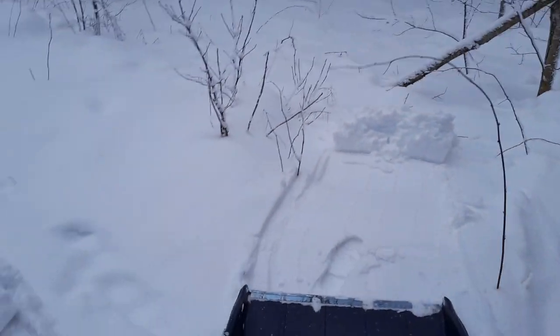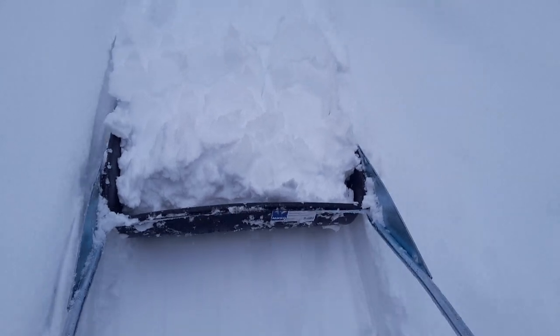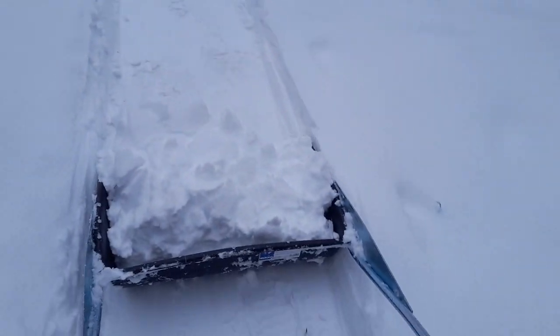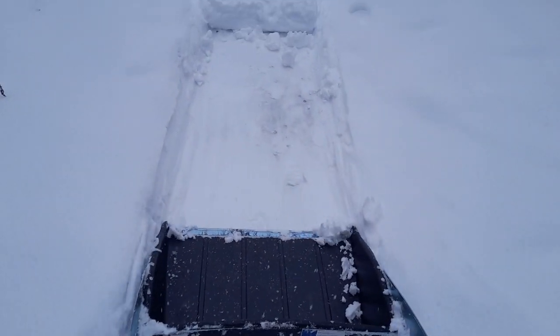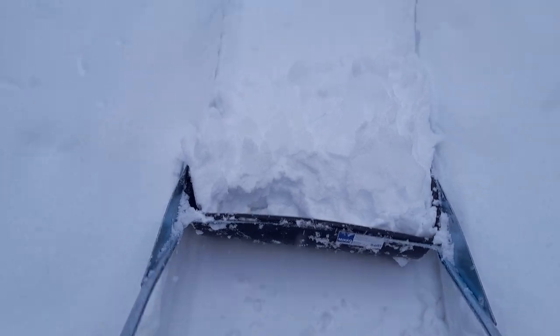Just looking at the first video in this snow work series - which was 80 minutes of snow work - you can see it's quite a bit of work having to do this a couple of times, sometimes per day and certainly many times per week over the winter. You can see some ski tracks from me there.